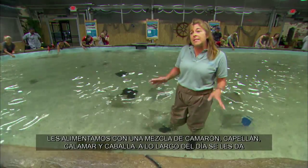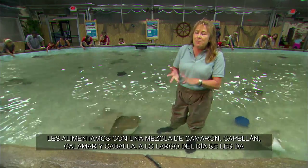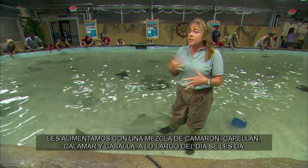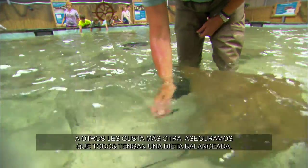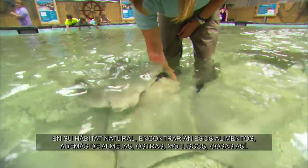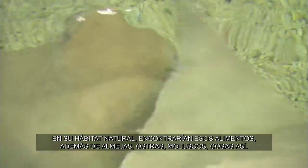We feed these animals a mixture of shrimp, smelt, capelin, squid, and mackerel, and throughout the day they get a good variety — kind of like having to eat your vegetables. Some of them are going to like eating one thing and some are going to like others, but we make sure everyone gets a balanced diet. In the wild, they would also find clams, oysters, mollusks, and different things like that.